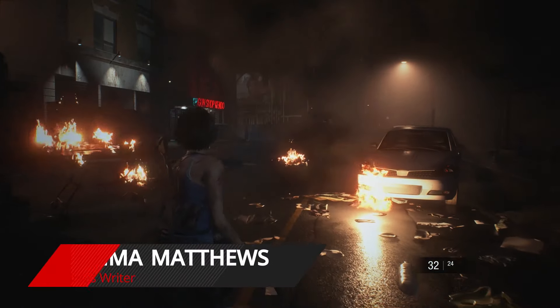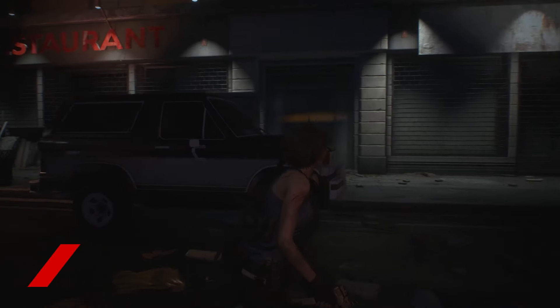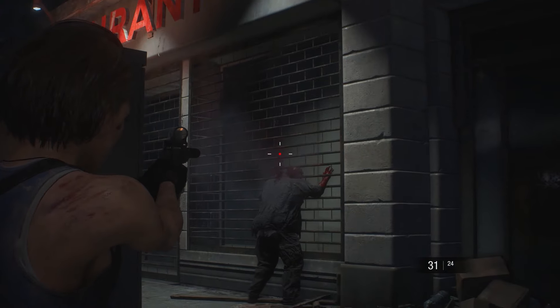Resident Evil 3 Remake has several safes and lockers containing items that will make your travels around Raccoon City much easier. Here's how to find every code and get to the good stuff quickly.